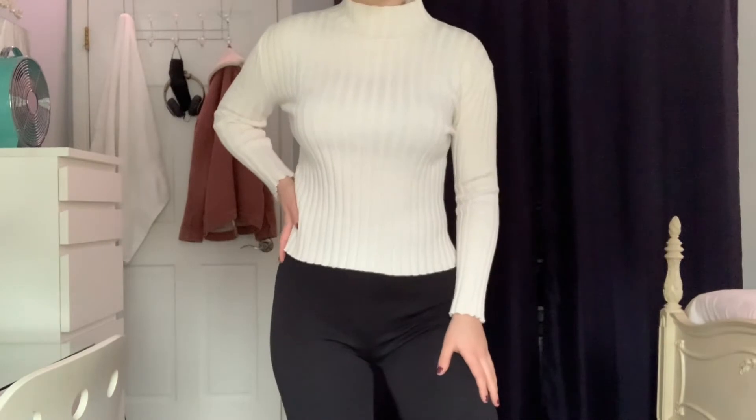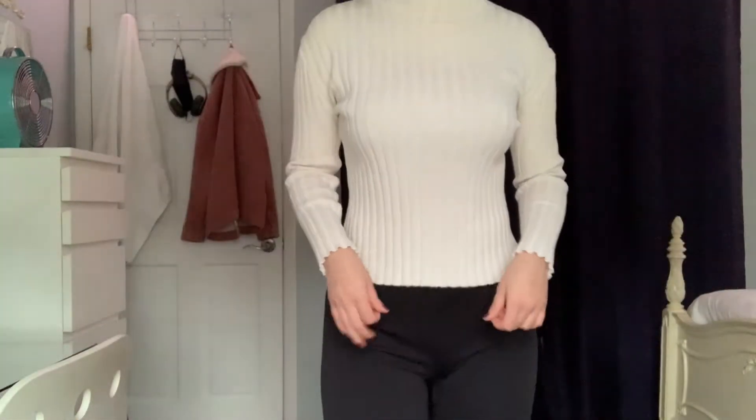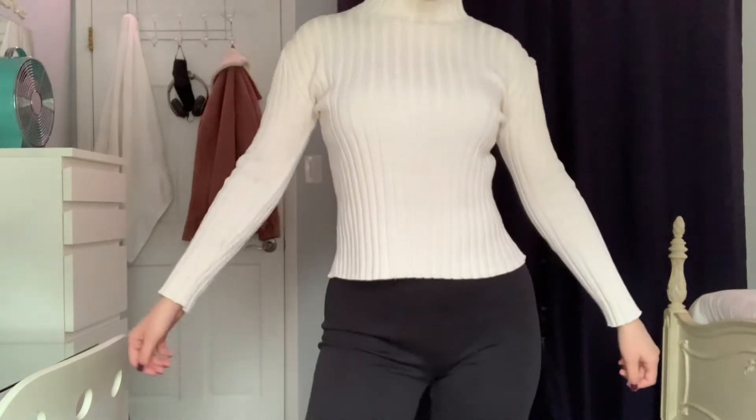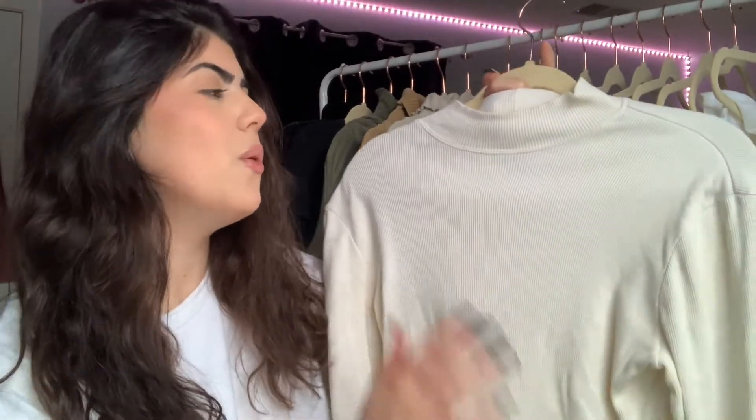I'm just obsessed with all of my mom's clothes — maybe I can get more and make another video. I really can't wait to wear it. Maybe like an all-white outfit — that would be really, really cute. I guess my mom was really into turtlenecks at her age. Whenever I look back on photos she's always wearing turtlenecks and jeans, so it's kind of cute. This is actually my favorite one out of all of them.